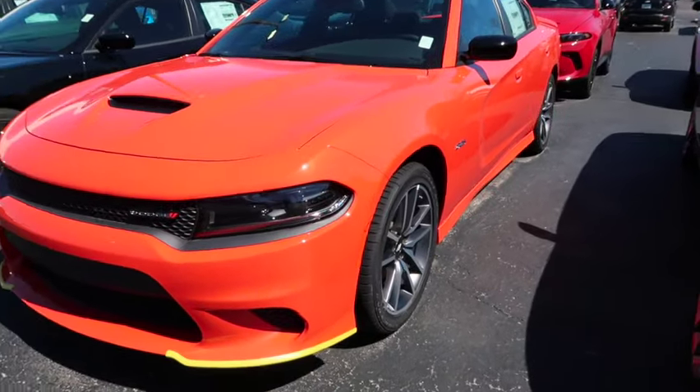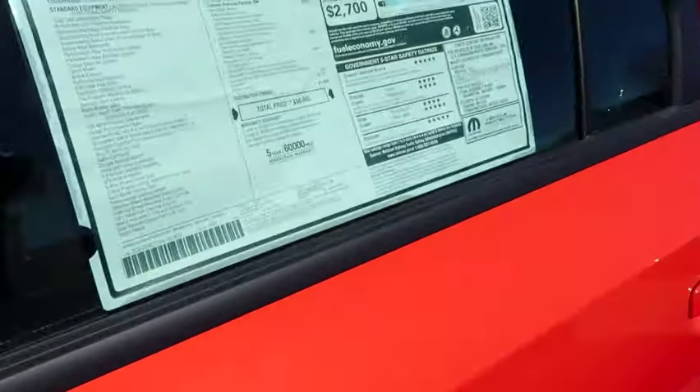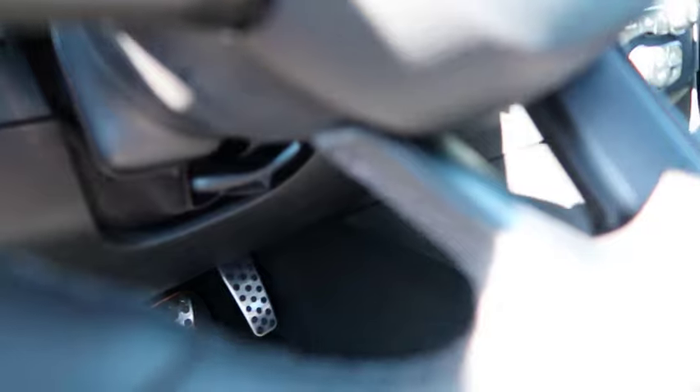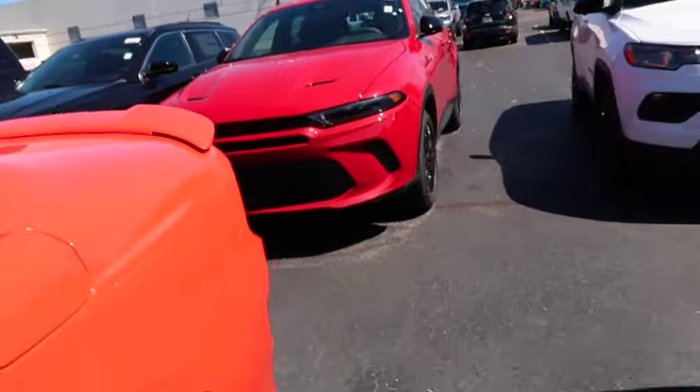This is a 345 Hemi in a beautiful mango color - $50,000. And it's got cloth seats. $50,000 for an RT with cloth seats is insanity. It's got no flat bottom steering wheel, but you do get the metal pedals. The cloth seats are comfortable, but anything that absorbs odors is not ideal for a car you're paying $50,000 for. It's still nice - got a nice moonroof - but $50,000 is crazy for an RT.